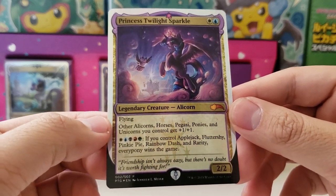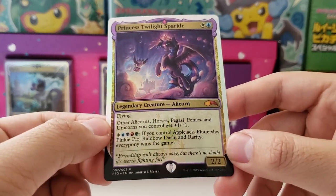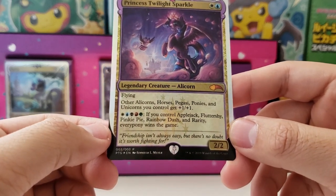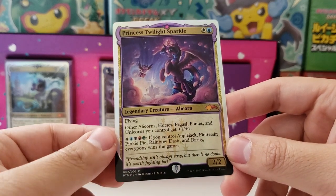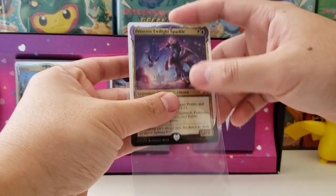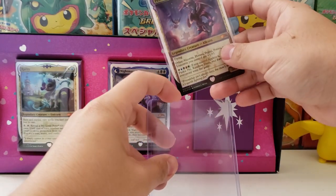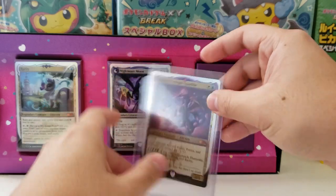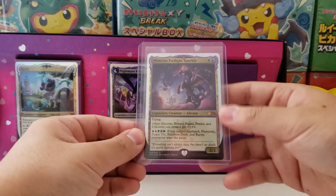A flying card for two mana, two, two. All other alicorns, horses, pegasi, ponies, and unicorns you control get plus one, plus one. That's a really interesting flavor. I don't think these cards are actually playable, but they look really fantastic. I'm going to sleeve these up right away because this might be some of the very first Magic the Gathering cards that we are going to get graded.